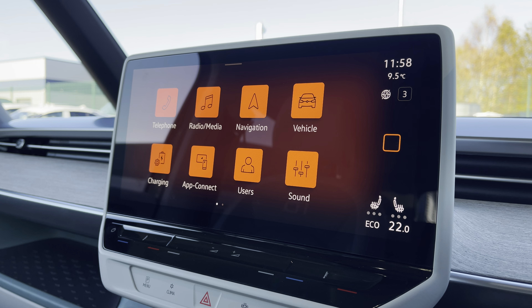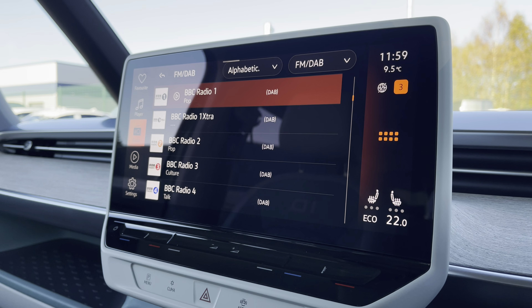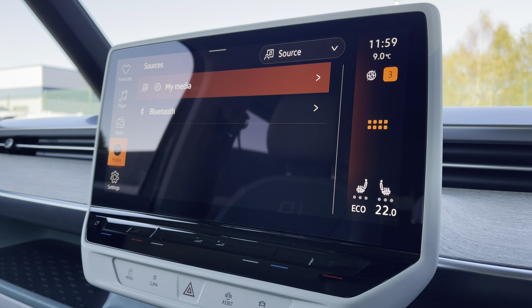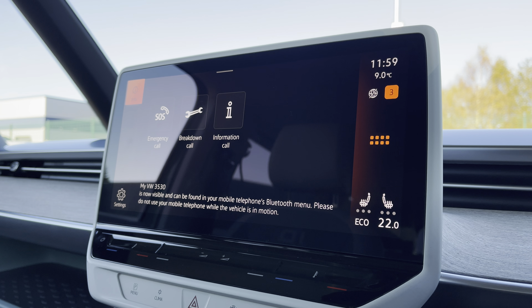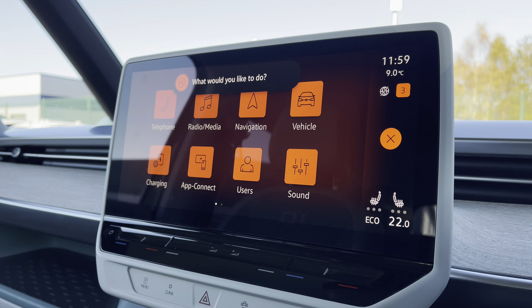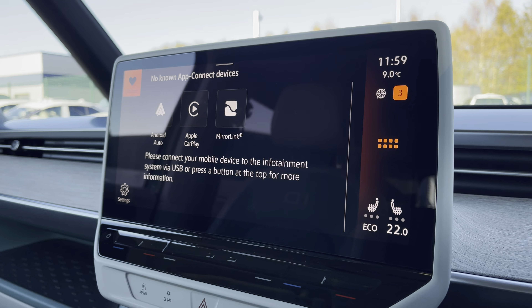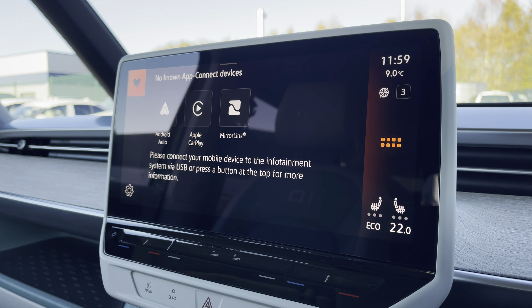There are plenty of options to access on the main menu of your infotainment system. These include DAB digital radio, as well as FM and Bluetooth media connections. You are also able to connect your phone via Bluetooth to make hands-free calls, and you have voice activation to easily select apps. You also have AppConnect, allowing you to connect your phone via Android Auto or Apple CarPlay to mirror applications such as Spotify and Apple Music, and plenty of other road-safe apps.